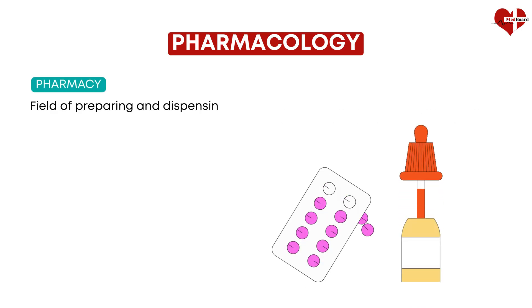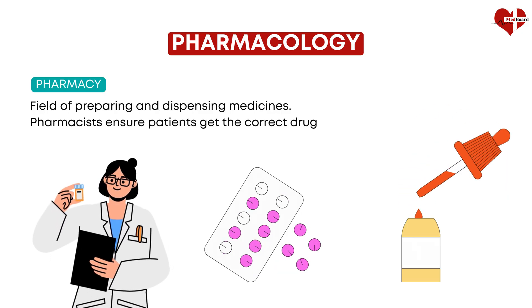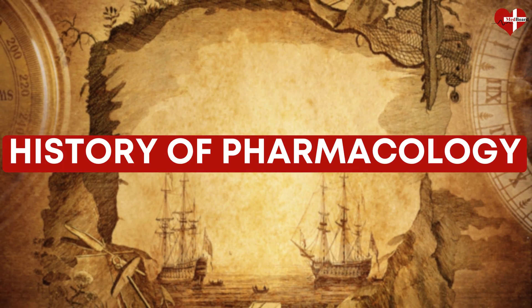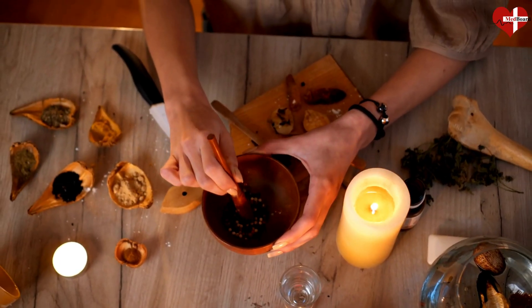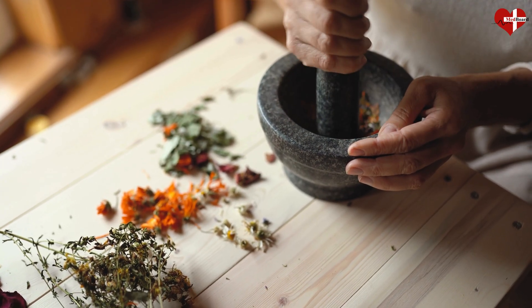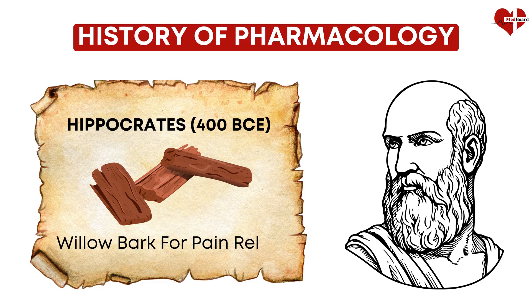Pharmacy is the field of preparing and dispensing medicines. Pharmacists ensure patients get the correct drug and dose. Looking at history, humans have used drugs for thousands of years. Ancient Egyptians, Greeks, and Chinese used herbal remedies. Hippocrates, around 400 BCE, wrote about using willow bark for pain relief — that bark contained a precursor to aspirin.